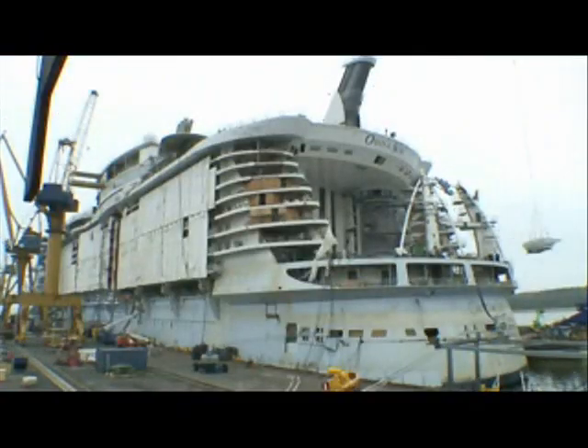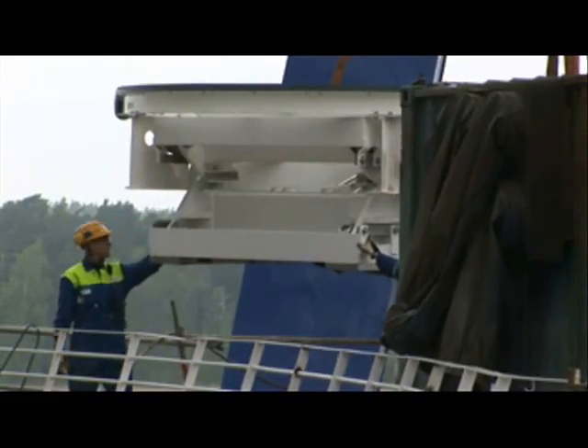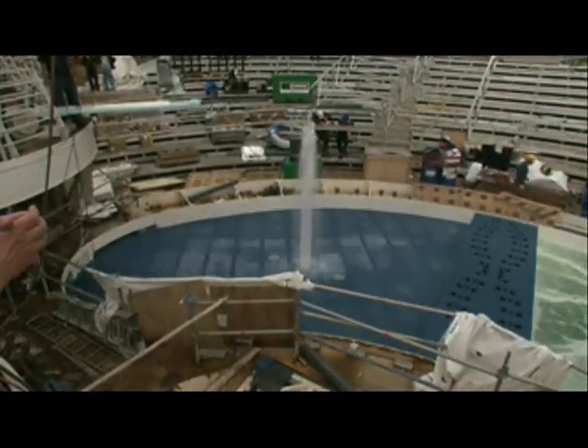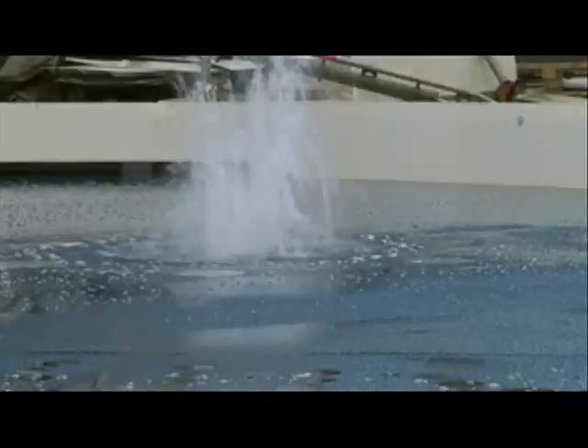We've been responsible for building the equipment that goes into these pools. We've been responsible for bringing it over, assembling it, and installing it — it's a full turnkey installation. It had its challenges, but as you can see, we have gotten that equipment into the pool. Everything fits properly, and we believe that we'll have a very nice, very good venue for the customer.